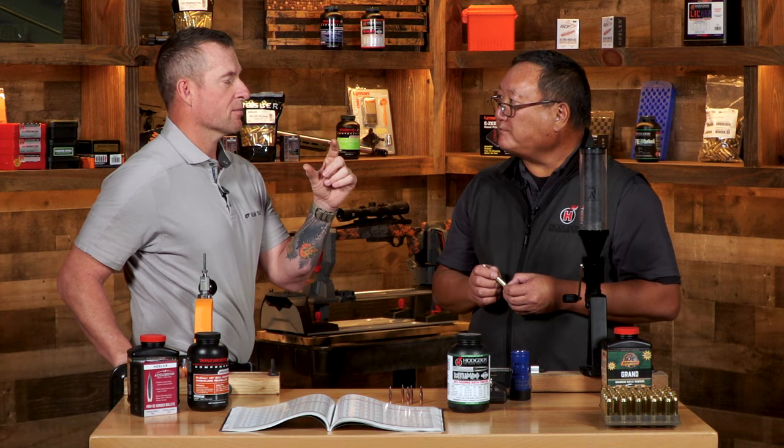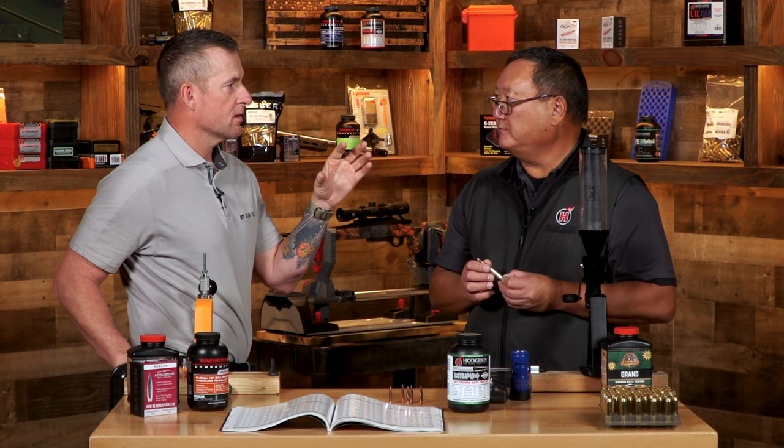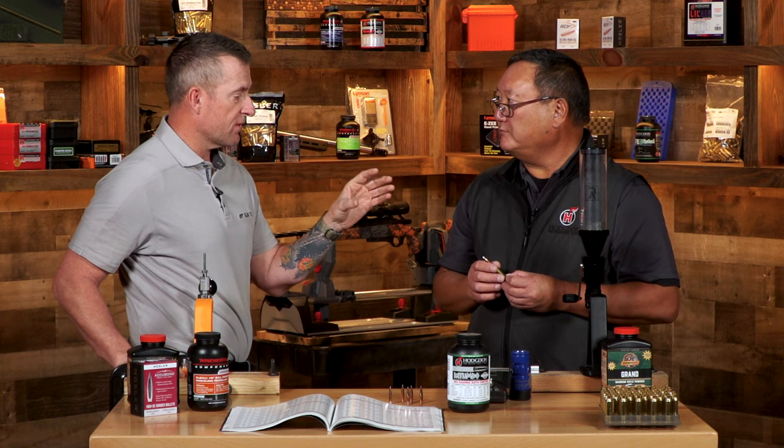Ideally everybody's looking for velocity, but a very fast cartridge may not give you the accuracy you're looking for. Velocity also gives you a range, which gives you bullet performance, because the faster the bullet is going the better the performance as far as penetration and expansion. But then you start talking about case capacity and which powder you're going to select.